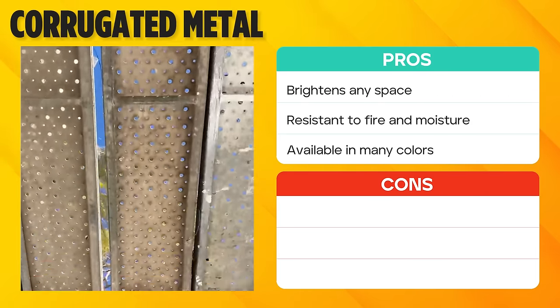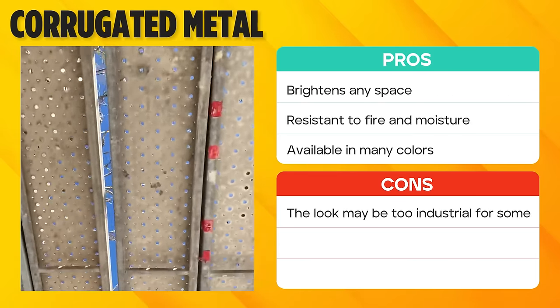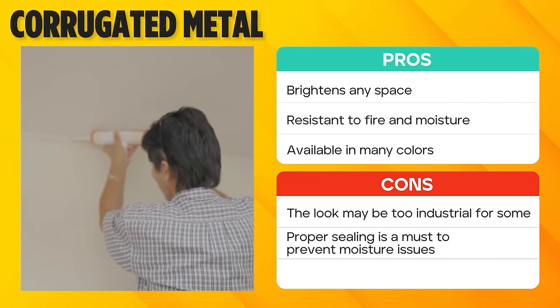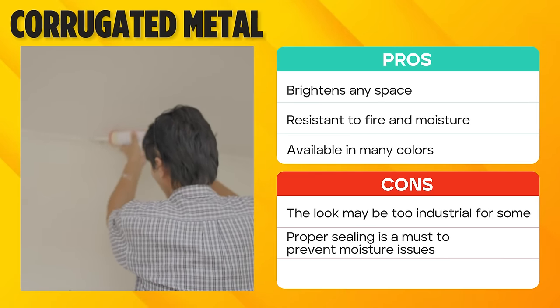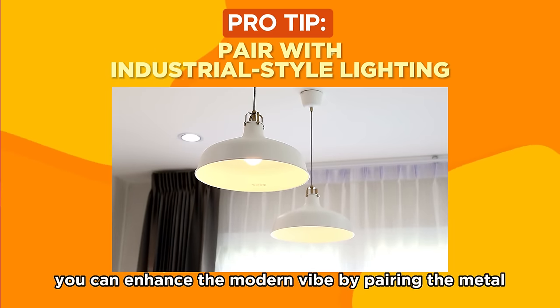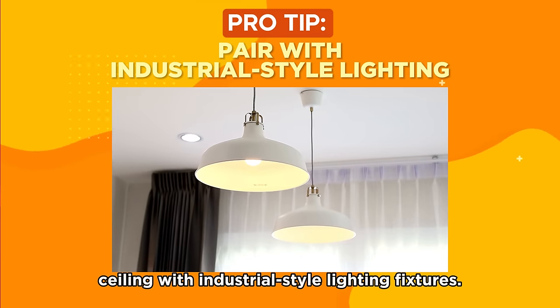However, the industrial look might not resonate with those who prefer a traditional design, and proper sealing is essential to prevent potential moisture issues. If you choose corrugated metal, you can enhance the modern vibe by pairing the metal ceiling with industrial-style lighting fixtures.